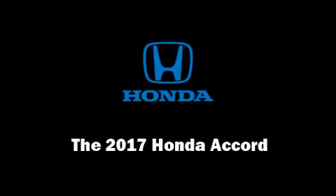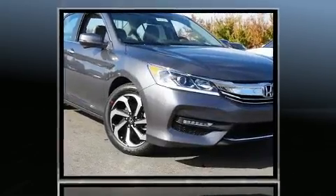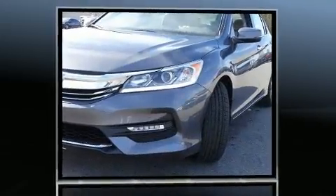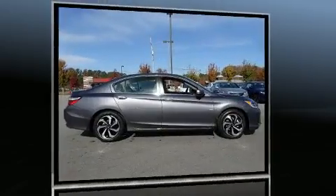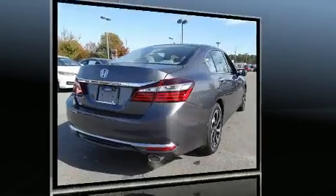Sensibility and practicality define the 2017 Honda Accord. This four-door, five-passenger sedan provides a satisfying ride for all passengers. Smooth gear shifts are achieved thanks to the 2.4-liter four-cylinder engine, and for added security, Dynamic Stability Control supplements the drivetrain.